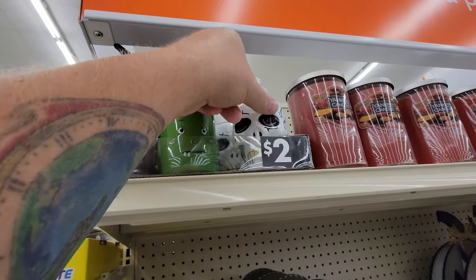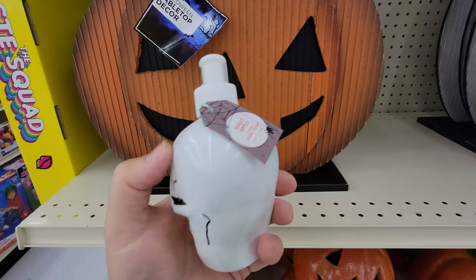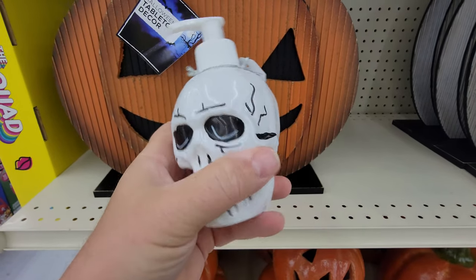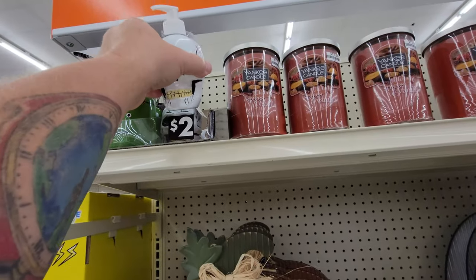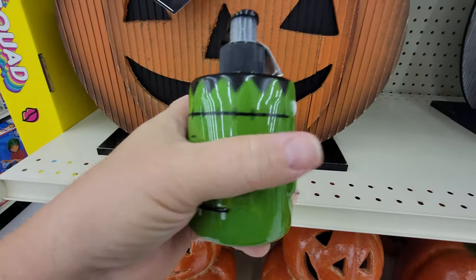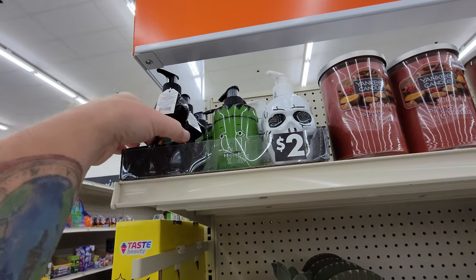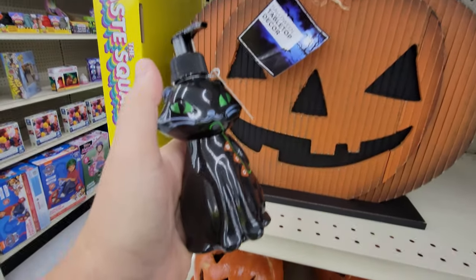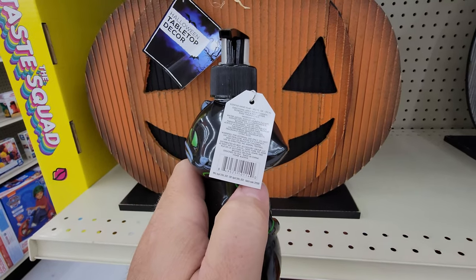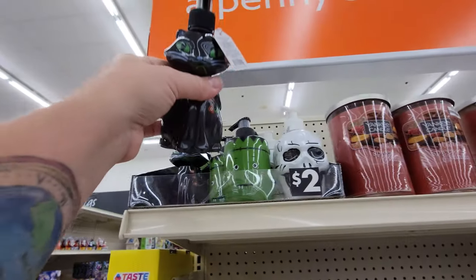The other thing we have here is soap dispensers. Look at this — we have a skull. This is awesome. Oh, this has soap in it. Baked apple hand soap. That's pretty cool. And that's plastic — I thought this was going to be ceramic. The skull, and then we have the Frankenstein monster. That is pretty cool. Peppermint cream. And then we have a black cat. That one's cool too. Oh look, it says 'boo.' Vanilla sugar — I bet that one smells good. Those are pretty awesome.